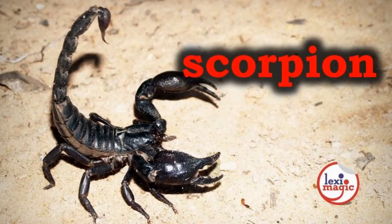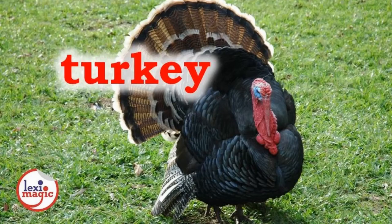S. For scorpion, a small arachnid with a long slender body and a curved tail with which it delivers a painful sting when provoked. T. For turkey, a large domesticated bird that has a bald head and red wattles. Roasted turkey is the symbolic dish of Thanksgiving Day, a national holiday celebrated in some North American countries.